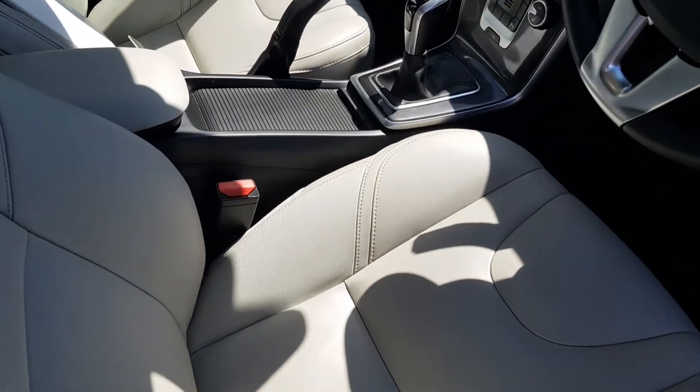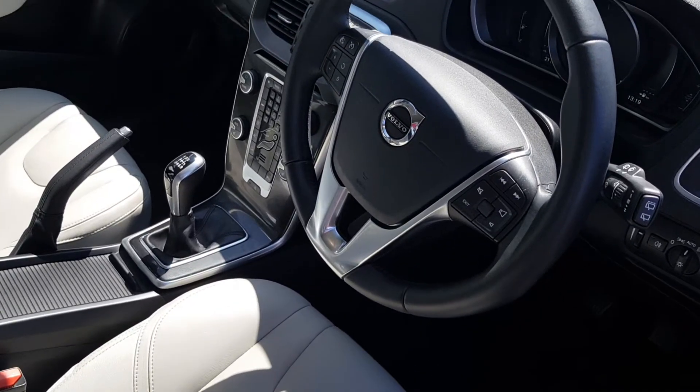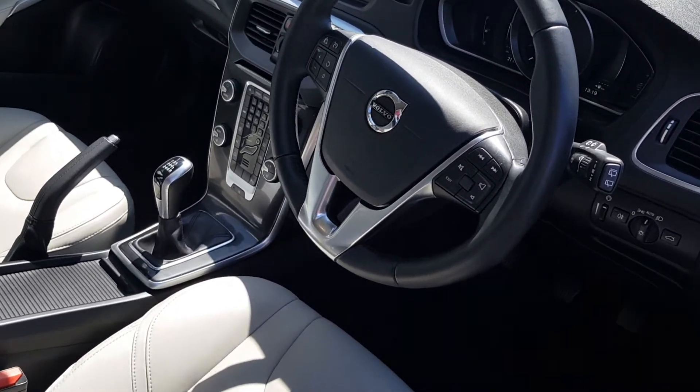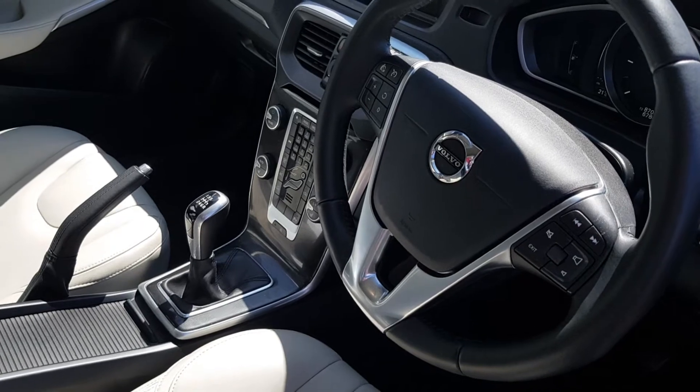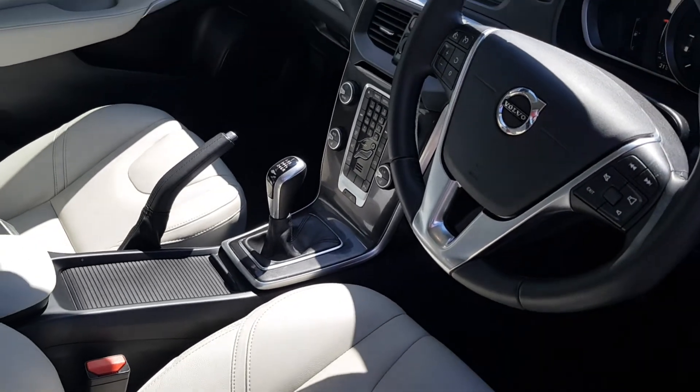The interior is finished with blonde charcoal. It comes with a multifunctional steering wheel with cruise control and Bluetooth phone connectivity with USB. The car also comes with upgraded heated seats for both the driver and the passenger.